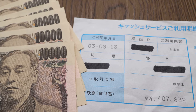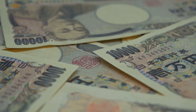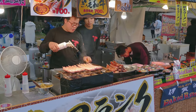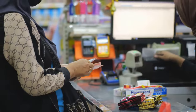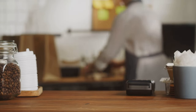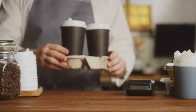Moving on to tip number six: cash is definitely king in Japan. Despite its reputation as a tech-forward nation, many places — especially smaller, more traditional establishments — still only accept cash. So while your credit card and Apple Pay might be your go-to back home, here in Japan always have some cash on hand. You don't want to miss out on that mouth-watering street food or that charming antique shop because they don't take cards.